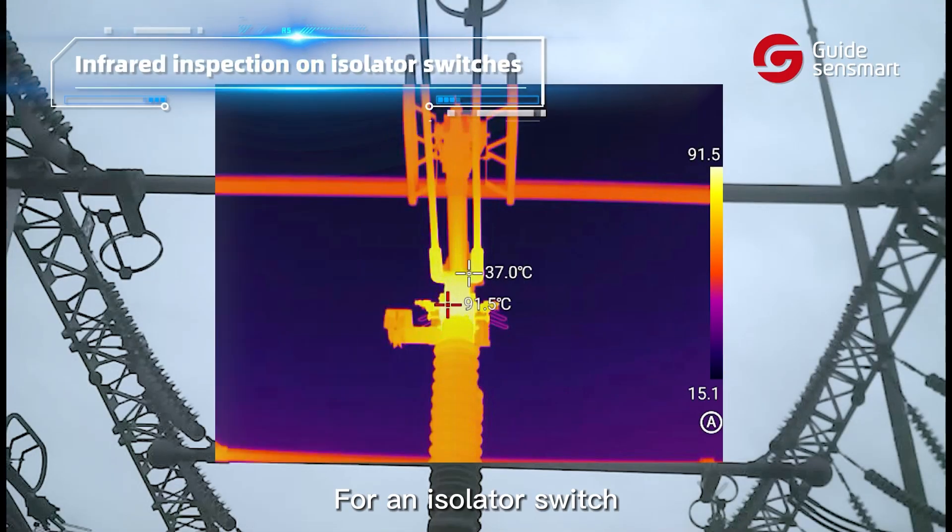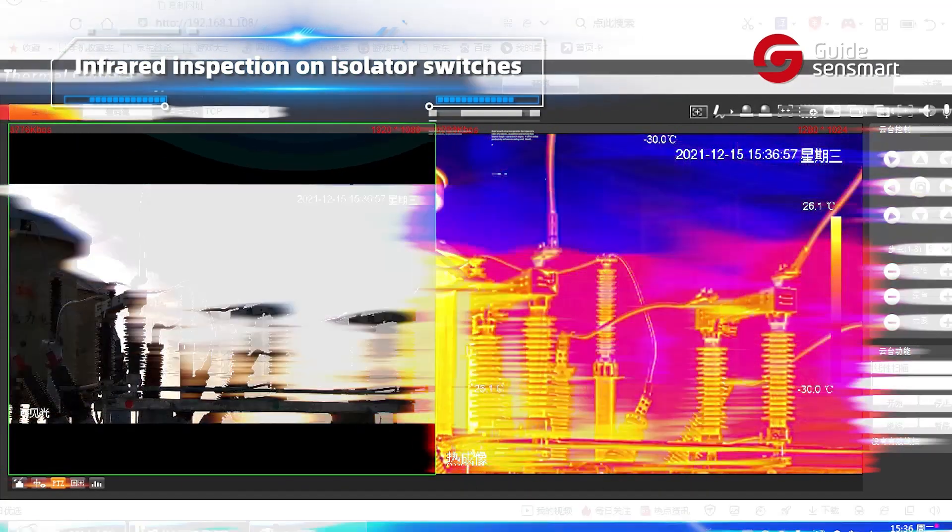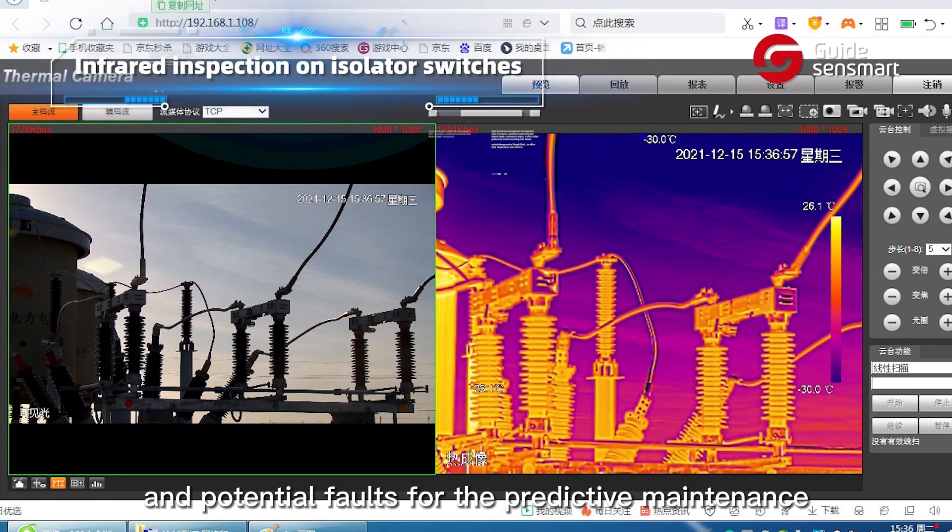For a knife switch, the thermal camera accurately pinpoints hot spots and potential faults for predictive maintenance.